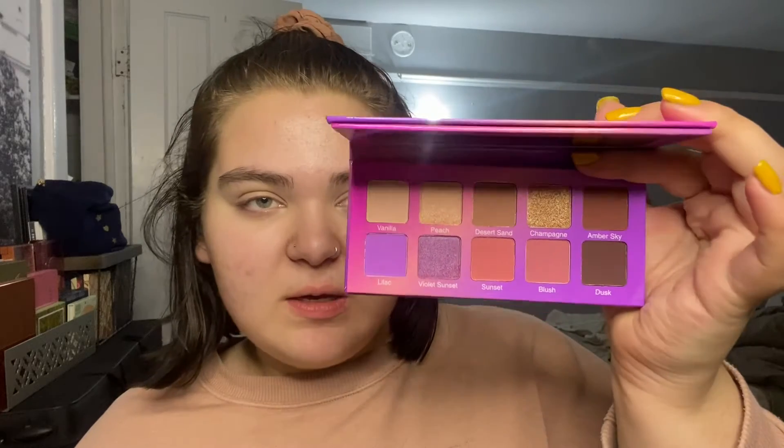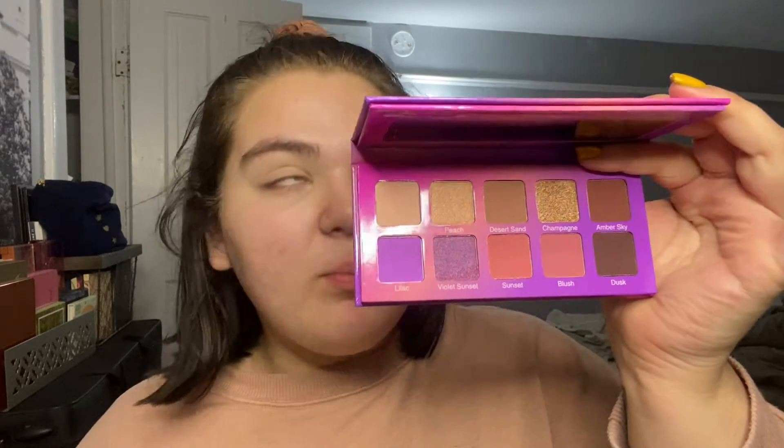For eyeshadow today I'm going to be using a palette I have yet to use — it is the Violet Gloss Violet Sunset Palette. I just got this in either my Ipsy or my BoxyCharm, I honestly cannot remember which one. It's really cute, looks like a nice sunset eye palette. I've used Violet Gloss shadows in the past and I have not always been the biggest fan of them, so I'm really hoping this goes alright today.